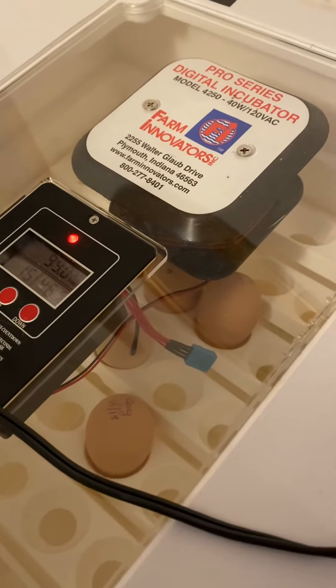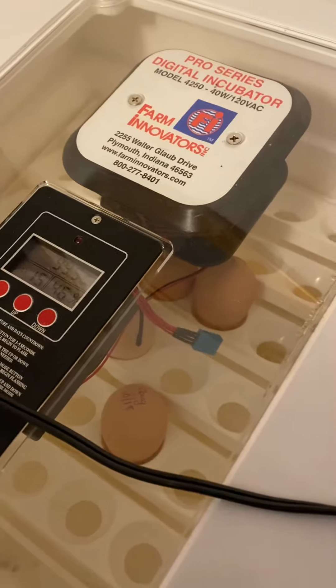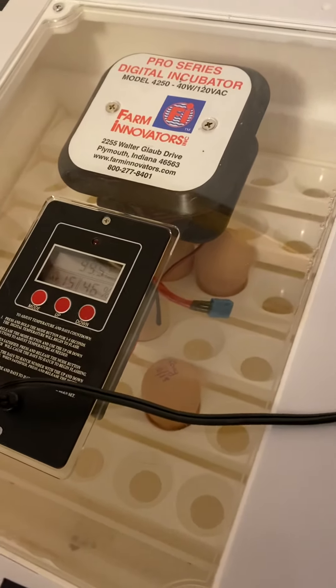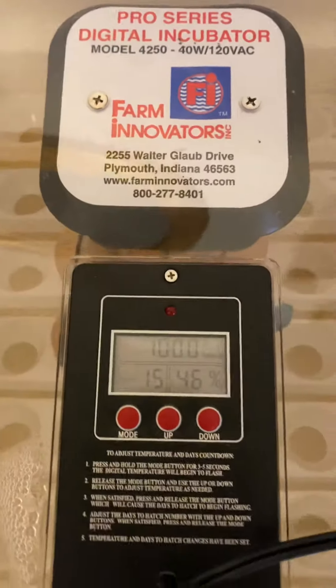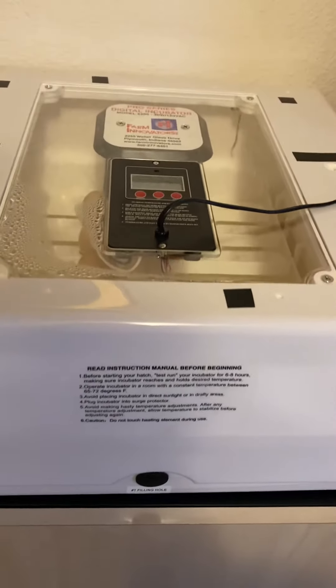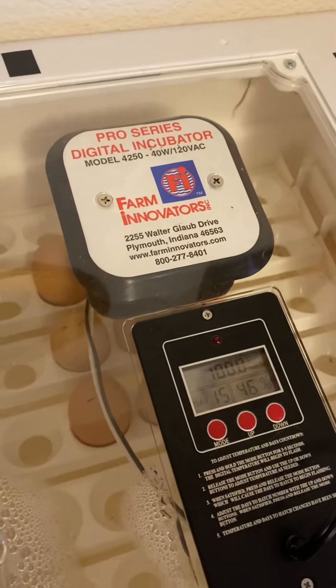Thankfully we had a rooster who was very young. We didn't know if he would be fertilizing the eggs, but obviously he did because I have four active babies growing. I only have 15 days left, and I keep the water and temperature all right.